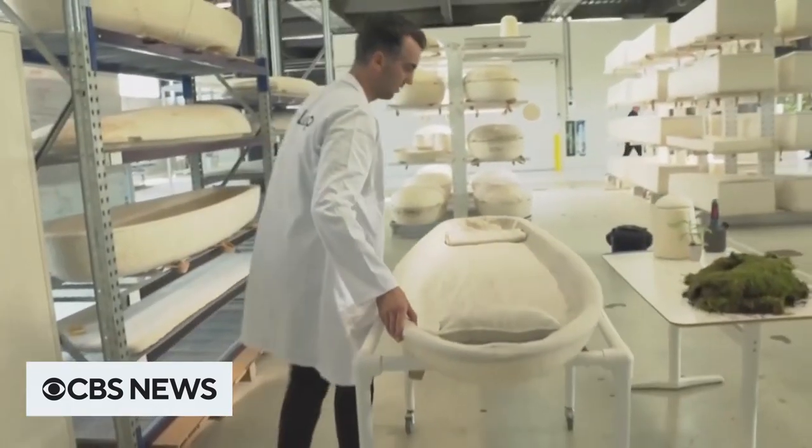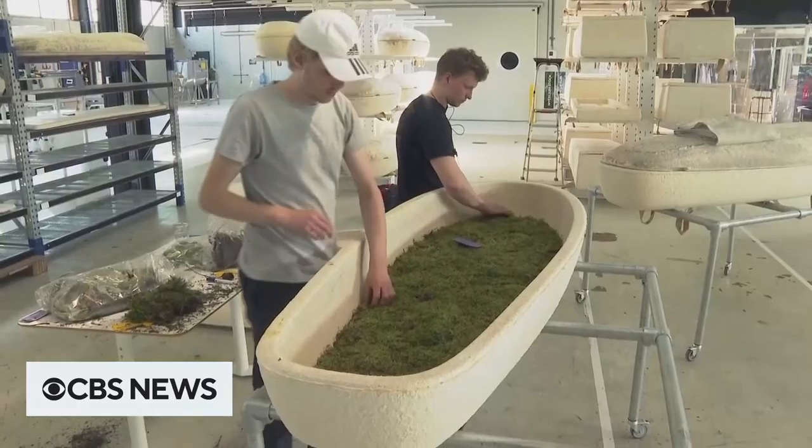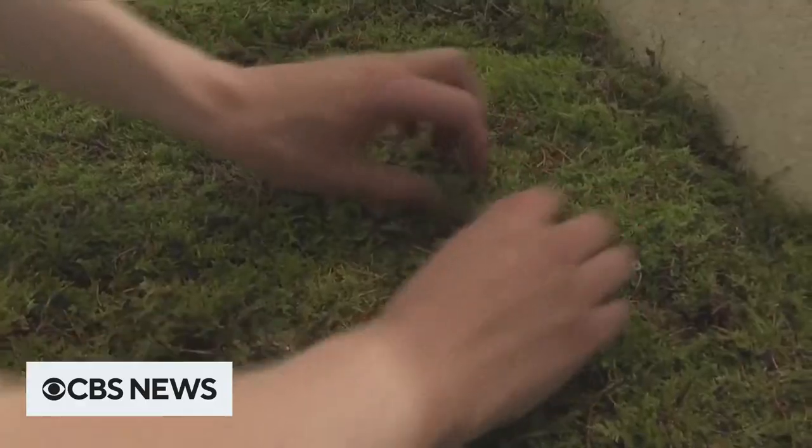It takes seven days to grow a compost coffin, and once buried, only 45 days to break down. A layer of moss sourced from a local farm lines the interior.